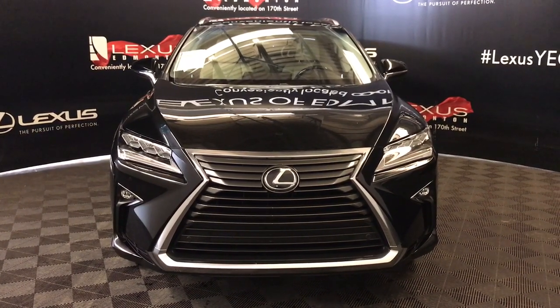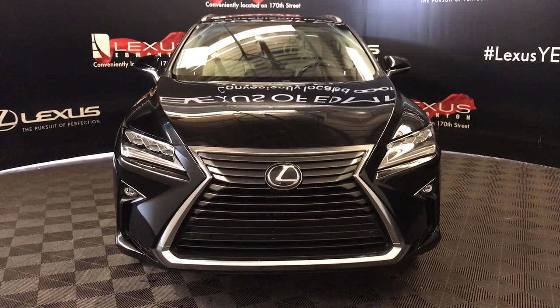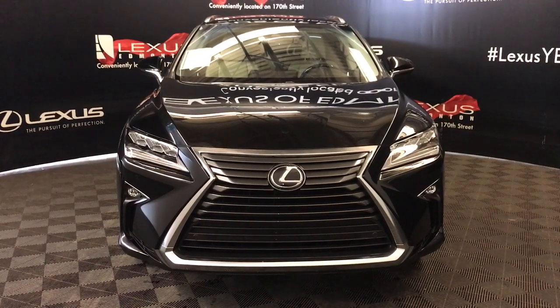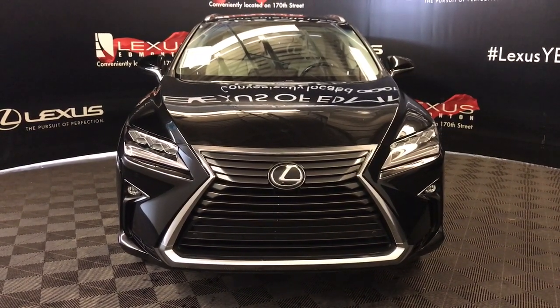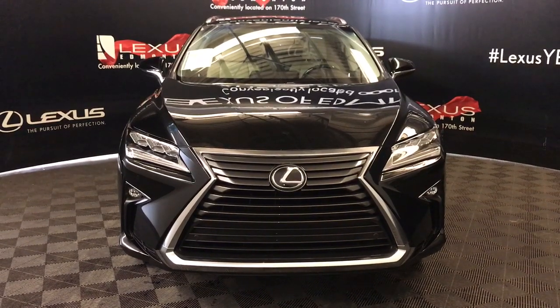We're looking at a pre-owned 2018 Lexus RX 350. Lexus certified, 8-speed automatic, 3.5 liter V6 cylinder engine, all-wheel drive. And we're looking at the luxury package.